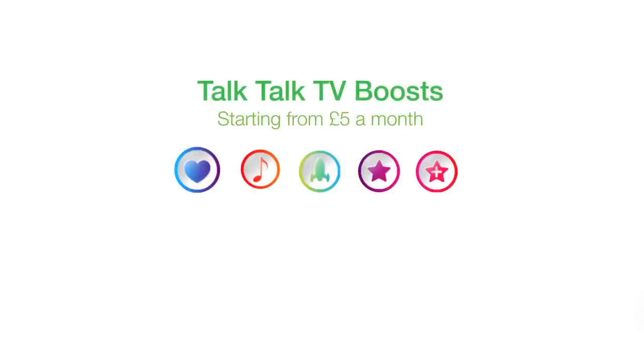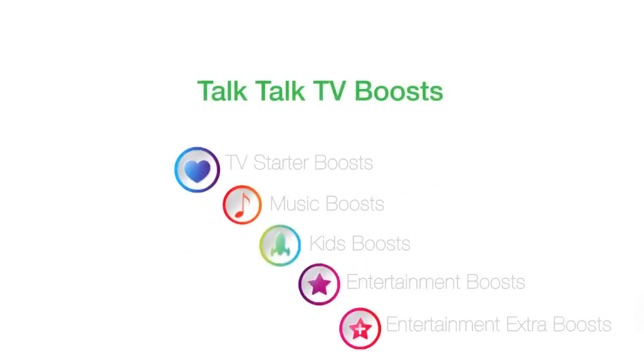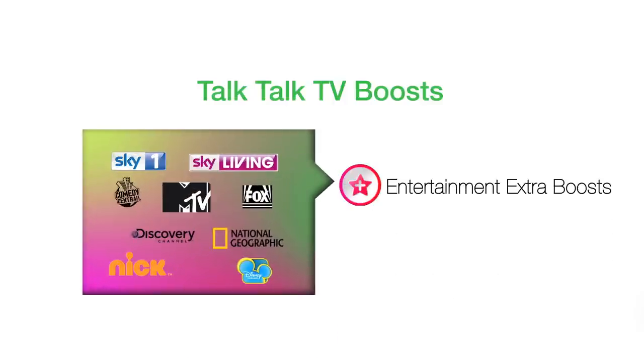You can add great entertainment channels with no annual contract using TalkTalk TV boosts from £5 a month for bundles of Sky's top channels, children's TV, music or movies. Or get more entertainment, kids, music and factual channels for £15 a month with the Entertainment Extra boost.